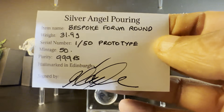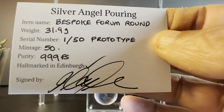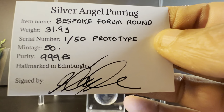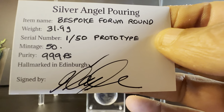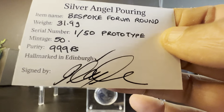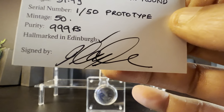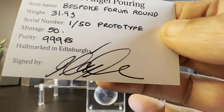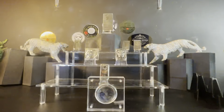On the back we have: 'Bespoke Forum Round, 31.9 grams, serial numbered number one of 50, prototype, mintage of 50, purity 999 fine silver,' which is hallmarked in Edinburgh and signed by Silver Angel. Now let's have a look at the round itself.